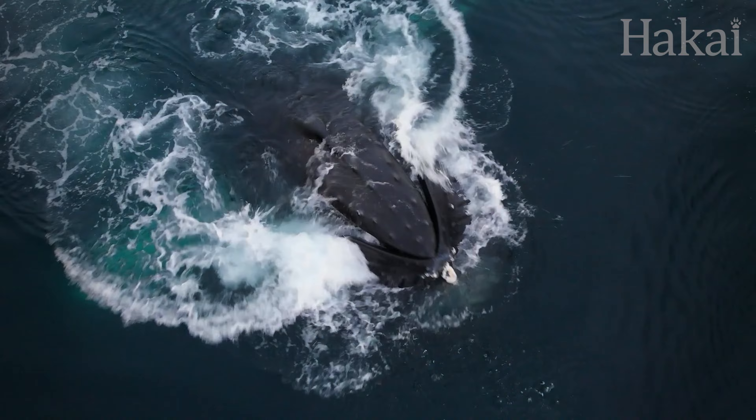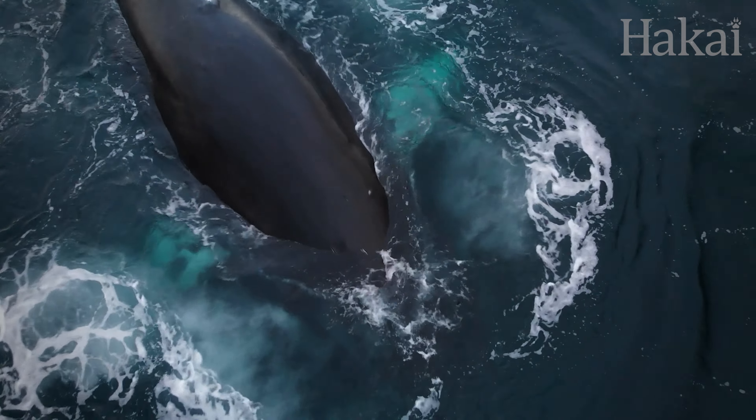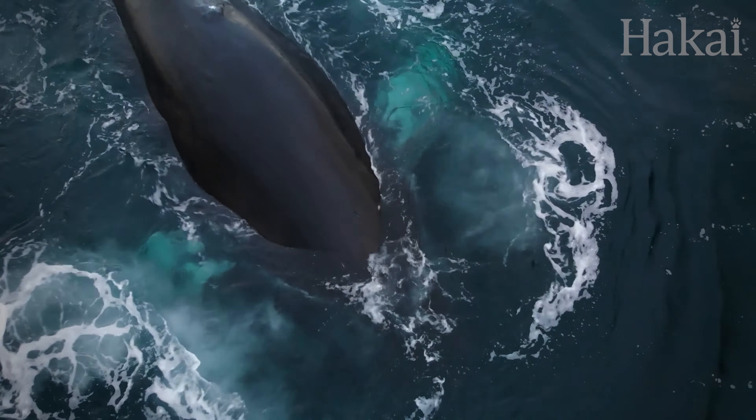At some point in the fall, most humpbacks stop gorging themselves on krill and fish and turn their thoughts towards travel. Here in British Columbia, they reorient themselves and begin a long southward migration to warmer waters. Most humpbacks return to the same winter breeding grounds year after year. Many of those who feed in British Columbia waters migrate to Hawaii or Mexico, while a few swim to Central America instead. These whales live off the energy they've stored in their fat since spring, generally foregoing food in exchange for the opportunity to pass on their genes.